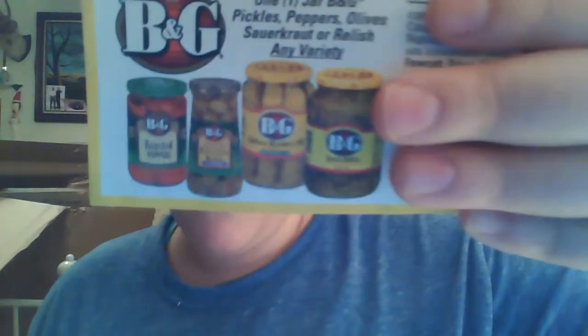Now we get into the coupons because, as I said, I couldn't find all the products. So this is the B&G Pickles coupon — pickles, peppers, olives, sauerkraut, or relish. The pickles are really good. The peppers are good. I really haven't had anything else.